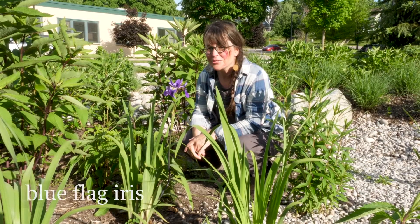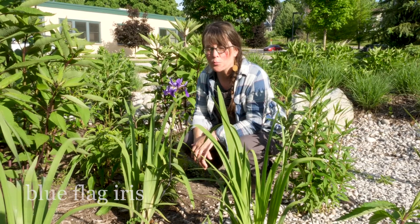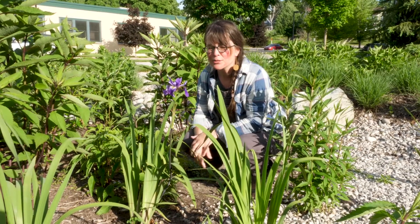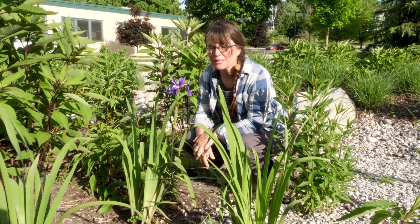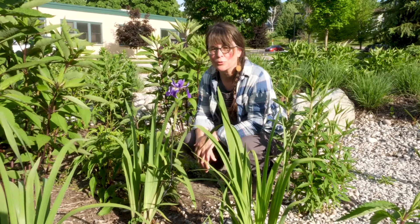This is blue flag iris. It likes to be in the bottom areas of a rain garden where it's going to have more moist soils. This one happens to be blooming right now, and in time more of these will spread and the base of the rain garden will be filled with iris.